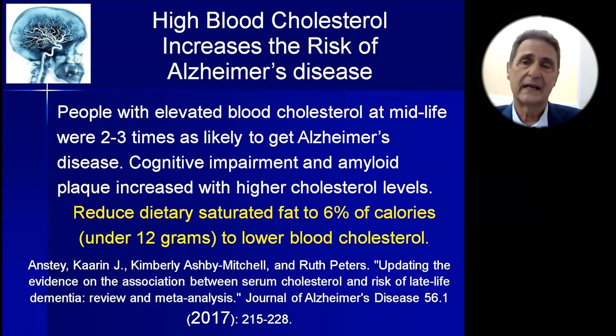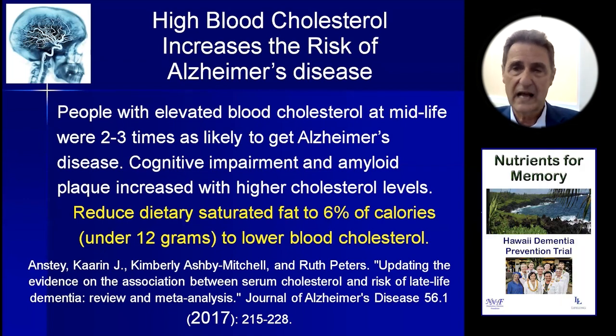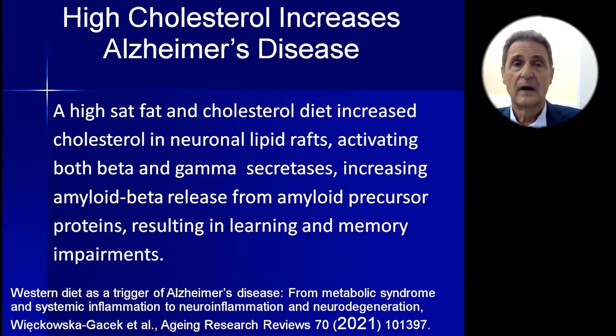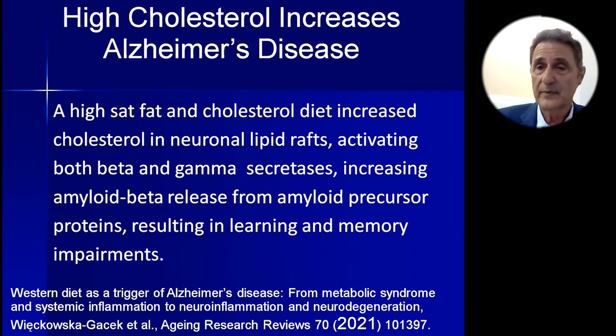In our trial, we asked people to reduce their dietary saturated fat to 6% of calories — or 12 grams for a 2,000 calorie diet — to lower blood cholesterol. This study was reported in the Journal of Alzheimer's Disease in 2017, one of the better studies. A high saturated fat and cholesterol diet increased cholesterol in neuronal lipid rafts and activated both gamma and beta secretase, increasing amyloid beta release from amyloid precursor proteins. This results in learning and memory impairment.